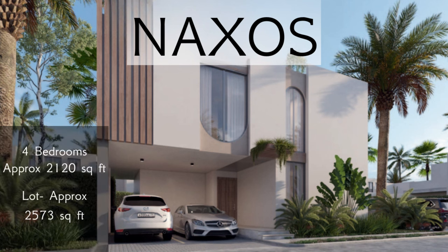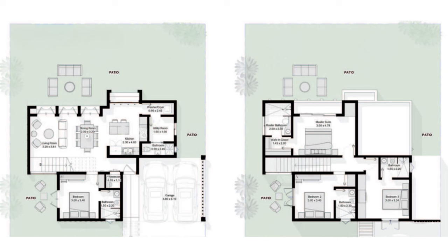Next we have Naxos, a four-bedroom villa measuring approximately 2,120 square feet of living space on a lot measuring approximately 2,573 square feet. On the first level, Naxos will have a kitchen with island and breakfast bar, dining and living areas, a guest bathroom, a laundry closet, and a service or utility room with its own private bathroom. Three sets of glass doors allow lots of natural light inside and you can step right out onto the yard. There will also be one bedroom on this first level with its own private bathroom and direct access to a private portion of the yard. You will have parking for two vehicles, one of them covered, and green space surrounding the villa.